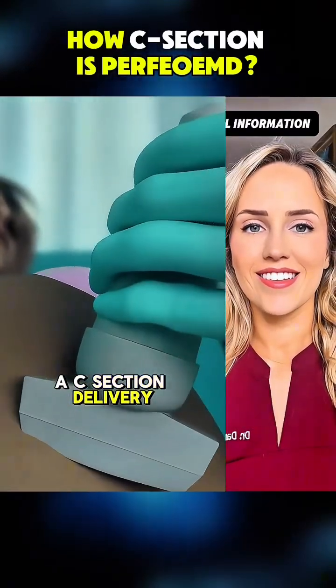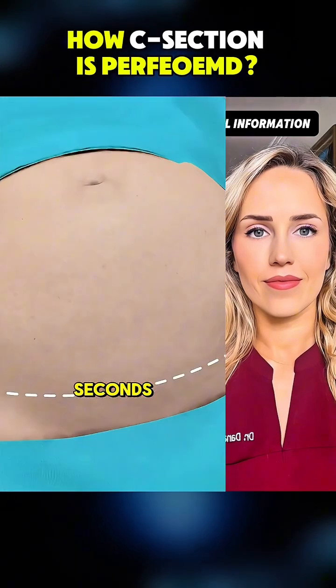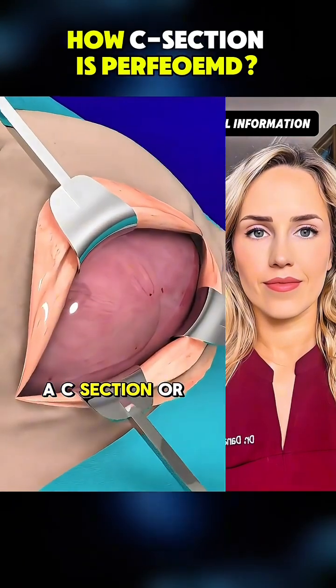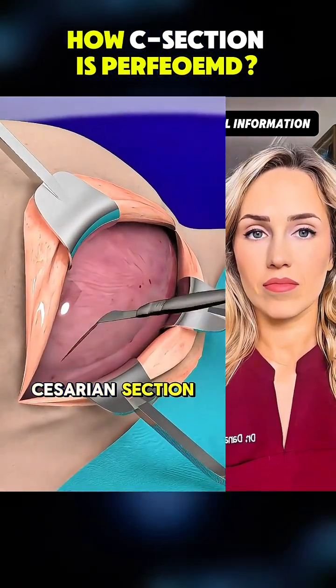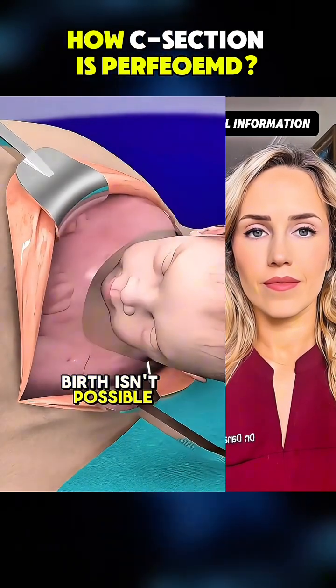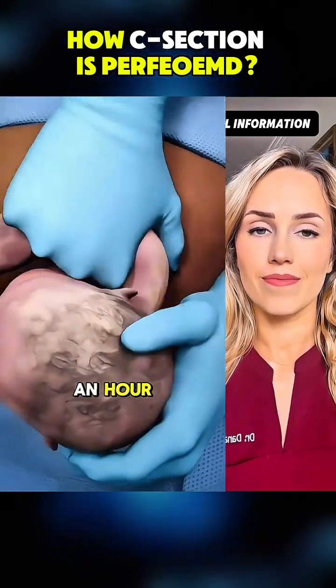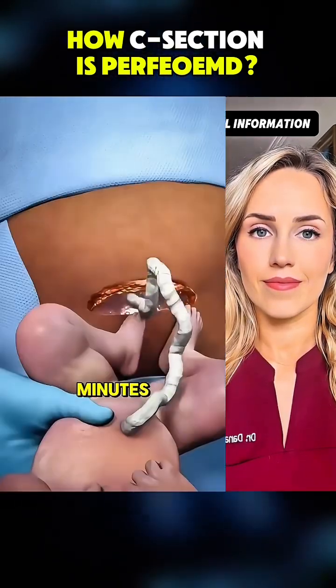Ever wondered how a c-section delivery actually happens? Let's break it down in 70 seconds. A c-section, or cesarean section, is a surgical procedure used when vaginal birth isn't possible or safe. It usually takes about 45 minutes to an hour, but the baby is out within the first few minutes.